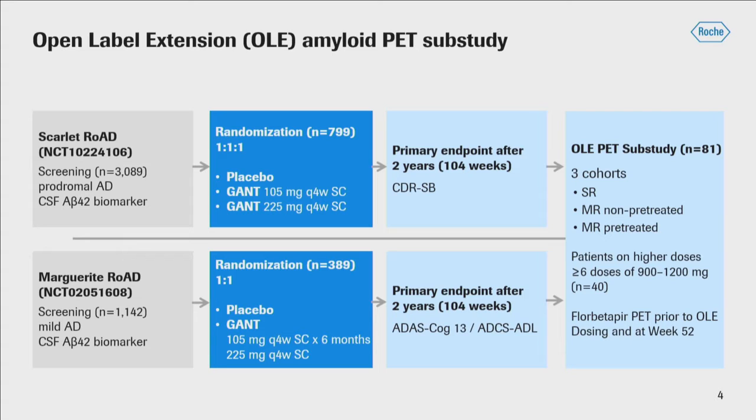In terms of imaging, Florbetapir was used for all subjects. Images were acquired at week 52 of the open-label period, and also prior to open-label dosing.